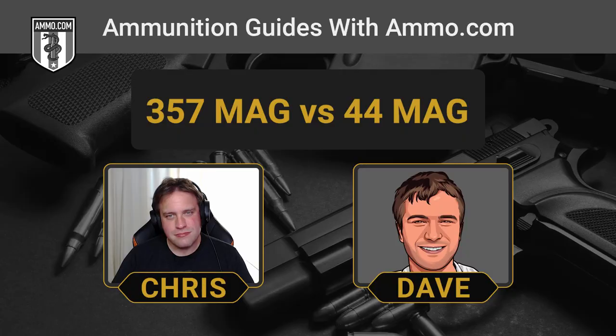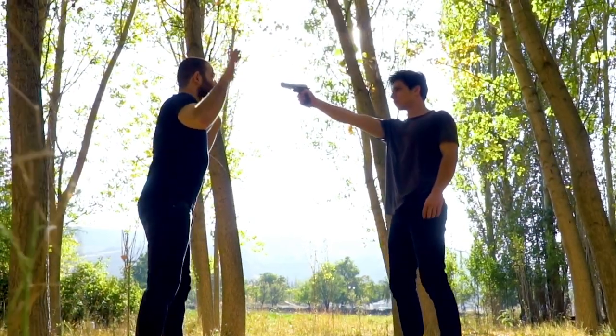A lot of people are going to find the .44 Mag way too much for home defense. That's something we should talk about with both these rounds — their propensity for overpenetration. With modern hollow points, especially with the .357, that would be my pick if I'm going to have a revolver as my home defense weapon. The .44 Mag is a freight train — it's going to penetrate a lot, and more than likely, even with a center mass hit, it's probably going to overpenetrate through the bad guy. If I'm going to take a .44 as a self-defense round, I'm probably going to go with the .44 Special as opposed to the Magnum variety — I want it toned down, less overpenetration, and that lower recoil so I can get those faster follow-up shots. My pick between .357 and .44 for home defense is going to be the .357.